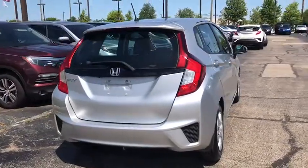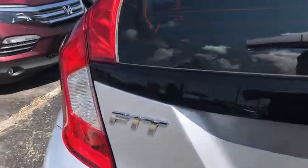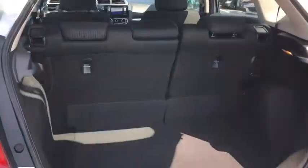Here are some of this vehicle's great options: traction control, dual airbags, power steering, electronic stability control, trip computer, rear window defroster, power windows, CD player, security system, and tachometer.